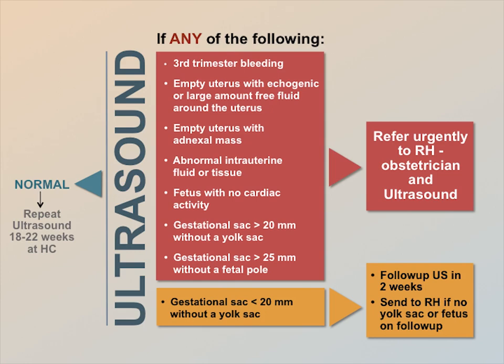Why might a woman develop bleeding or pain in a normal pregnancy? Bleeding in a normal pregnancy is often caused by increased blood flow to the cervix. Pain is often felt when uterine ligaments get stretched. However, if you have any concerns about the patient, even though the ultrasound seems normal, send the patient to the hospital.